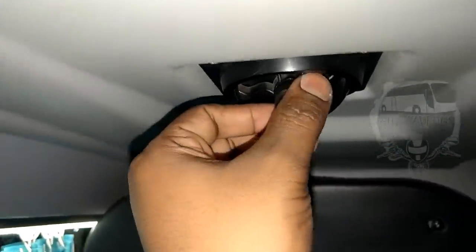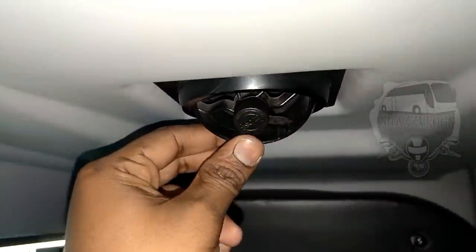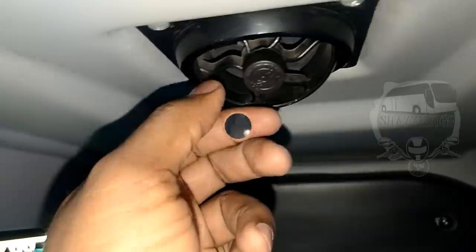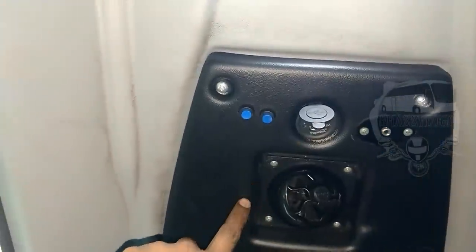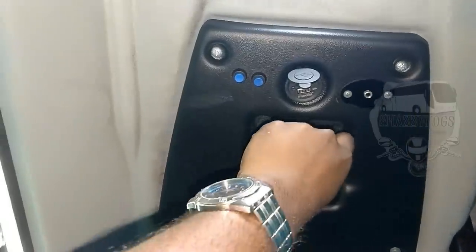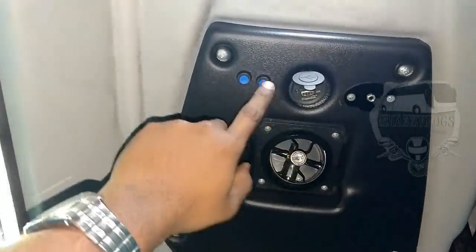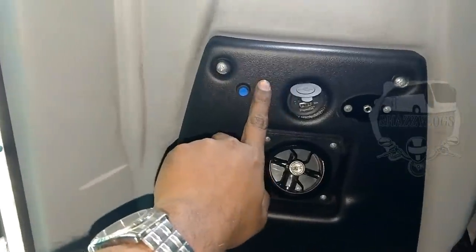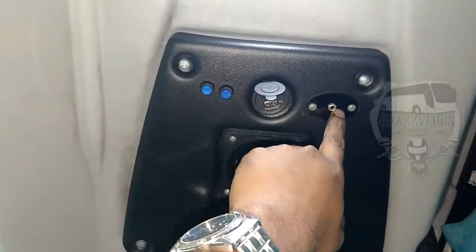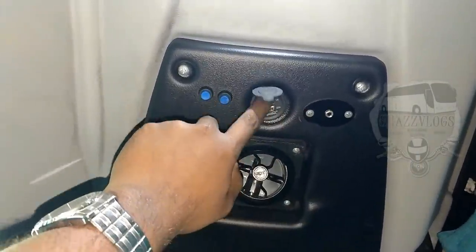If you see the AC vent, you can see it is an adjustable AC vent. We can turn it on and off. There are two buttons on the AC vent — it's blue in color.